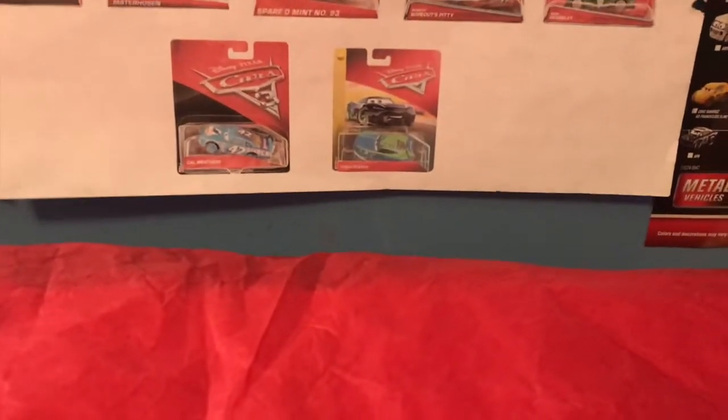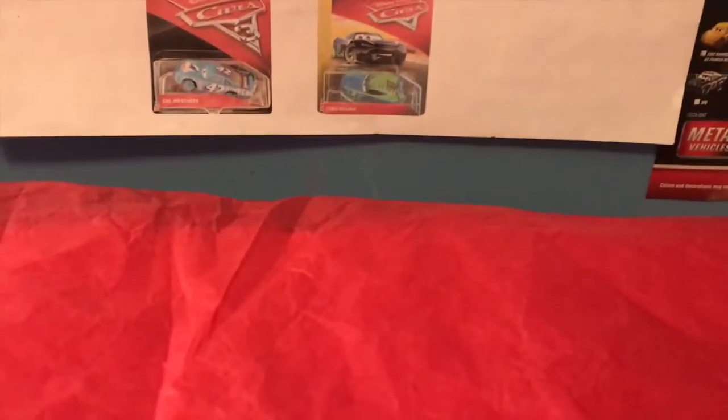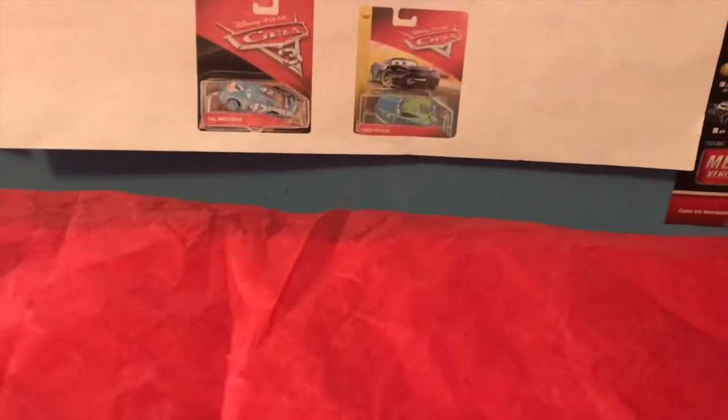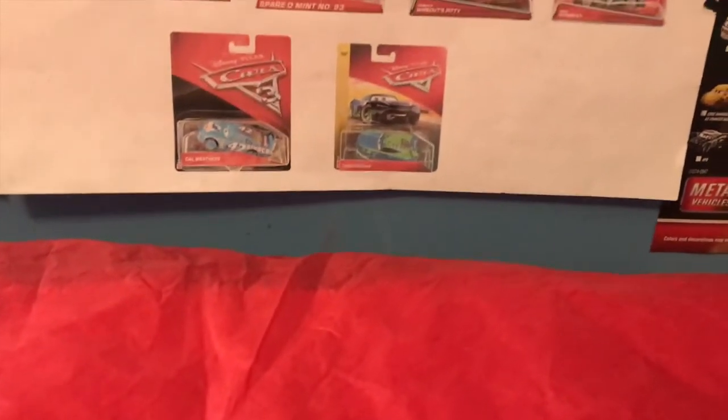I really hope for all of you who celebrate it that you have a great Christmas. I hope you've all had great holiday seasons doing your best to make do with the unfortunate circumstances of this year. I just want to take this moment to thank you all for your support on this channel over the last year. We are so close to 3,000 subscribers - I just can't believe it. Thank you all so much for sticking with me throughout the history of this channel.